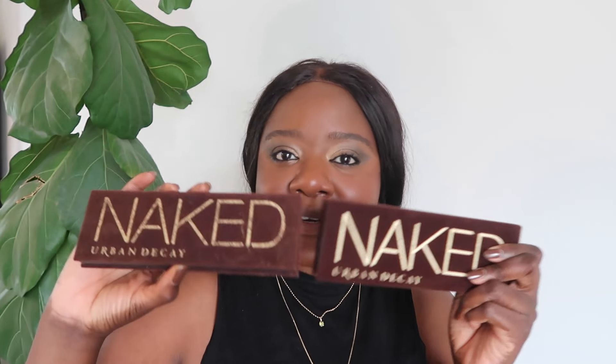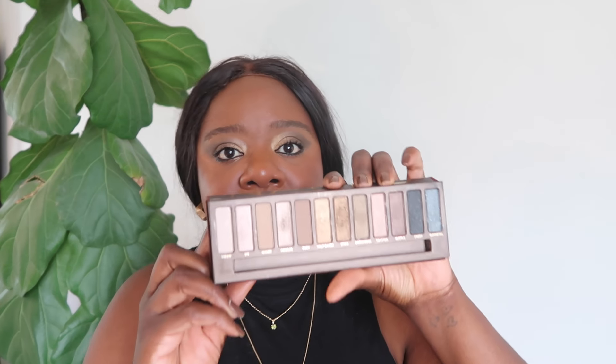Is this palette — is one better than the other? No, they're both iconic, they're both amazing. But the formulas are a little bit creamier in the new one. Let's try a little bit of Half Baked — get some on the hand. The Half Baked formula on the older palette is a little bit more chalky, whereas the re-release has a creamier finish. You can see it: the original is a little chalkier, the re-release is creamier and smoother, but it's the same amazing palette.